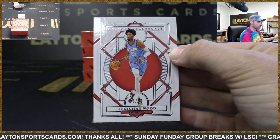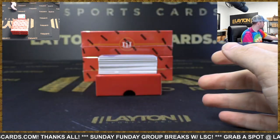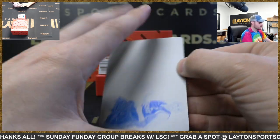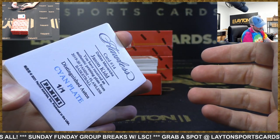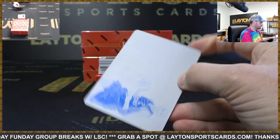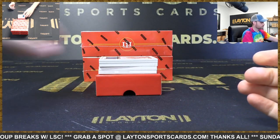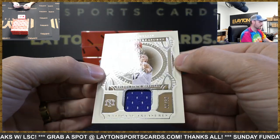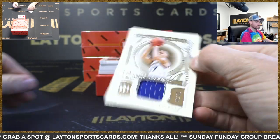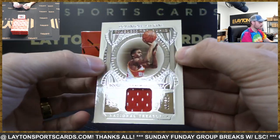Rockets, 299, Christian Wood. Printing plate — cyan, one of one, Jason Kidd, from Flawless last year, for the Mavericks. Jersey card, Chris Mullin, to 99, Warriors. Jersey card for the Hawks, Dominique Wilkins, to 99.